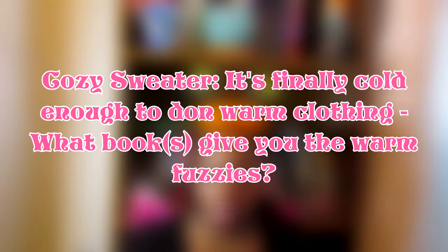The second question is Cozy Sweater — it's finally cold enough to don warm cozy clothing, so what book gives you the warm fuzzies? I have one book for this but I could not remember who the author was. It's either Brenda Jackson or Rochelle Alers — it's a romance book where this woman goes on a ski trip, gets dizzy, passes out, and she and someone get stuck in a cabin together. Romance happened in this snowy cabin. I read a lot from both of those authors when I first started reading romance novels at like 12 and 13, so it had to be one of those.